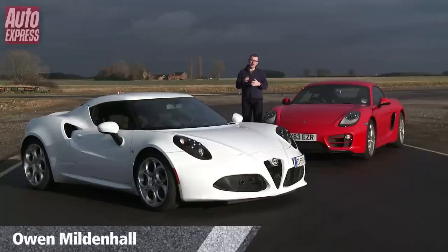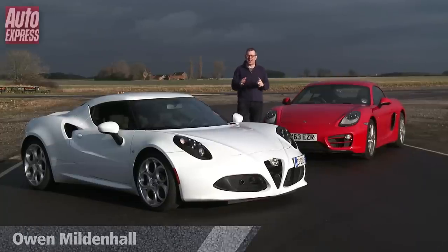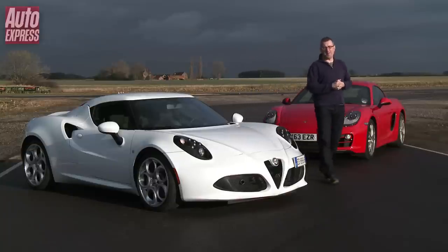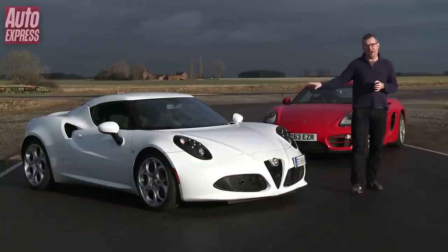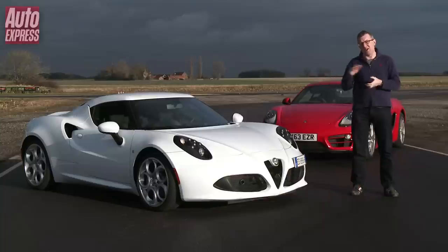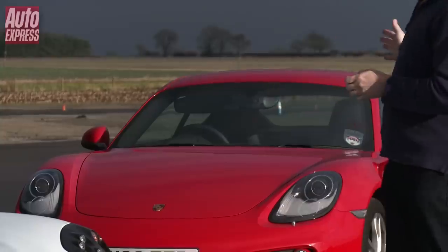Alfa Romeo is one of the most evocative names in the world of motoring, but for the last few decades the firm hasn't had a sports car that lives up to their illustrious sporting heritage. But now they have this car, the Alfa Romeo 4C. With a carbon fibre chassis, a dual clutch gearbox and a mid-engine layout, the spec sheet reads like a supercar, yet it costs less than £50,000. But how does it compare to arguably the best mid-engine sports car in the world, Porsche's Cayman?